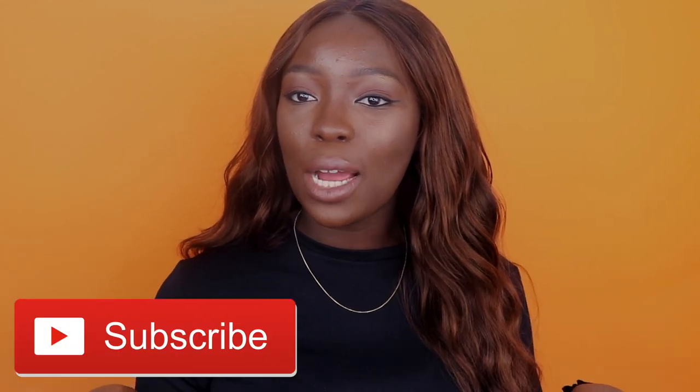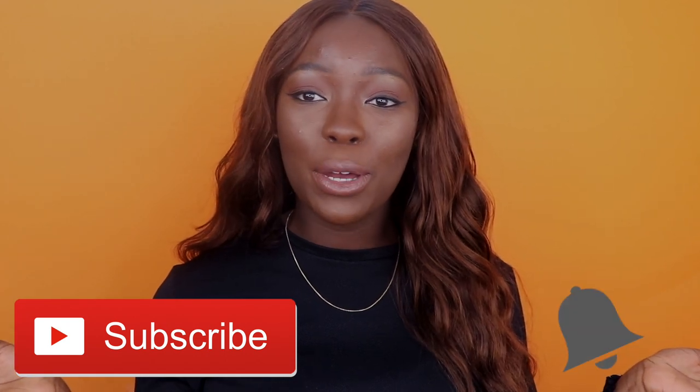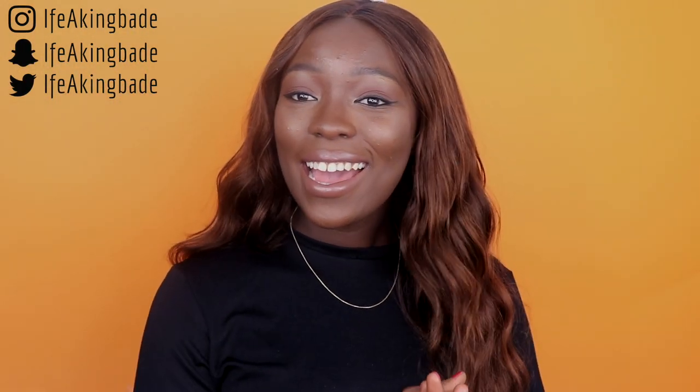Hi guys, welcome back to my channel! If this is your first time here, thanks for tuning in — I'm Itziakibare. Make sure you hit the subscribe button down below as well as the notification bell. You can also follow me on social media. If you want to see how I achieve this look and how I got my face to look like this, this is my everyday makeup routine — just keep watching!